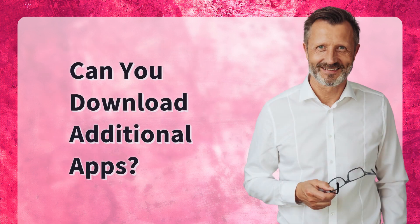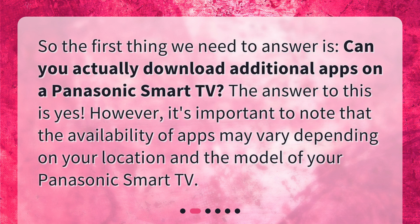Can you download additional apps? The first thing we need to answer is, can you actually download additional apps on a Panasonic Smart TV? The answer to this is yes. However, it's important to note that the availability of apps may vary depending on your location and the model of your Panasonic Smart TV.